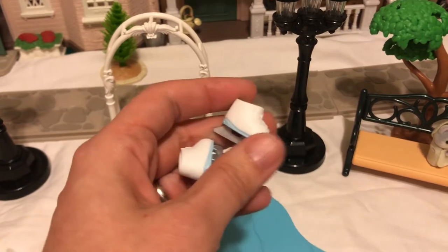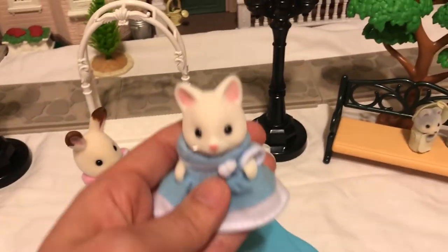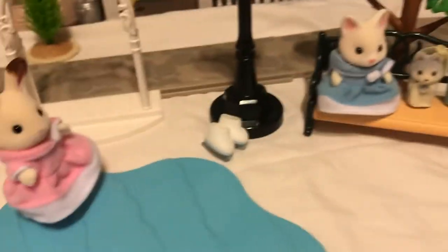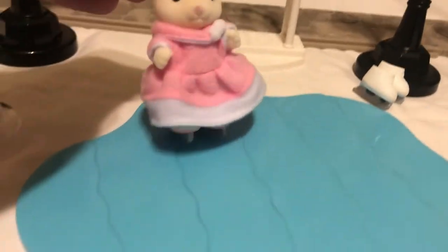I'm going to take the skates off the cat — I just don't think I like these on her — and put her on the bench. Stay tuned because at the end of the video we're going to bring the hot chocolate out, and grandpa is going to take the skates for a spin. Here are the huskies enjoying their wintry day here in Critterland.